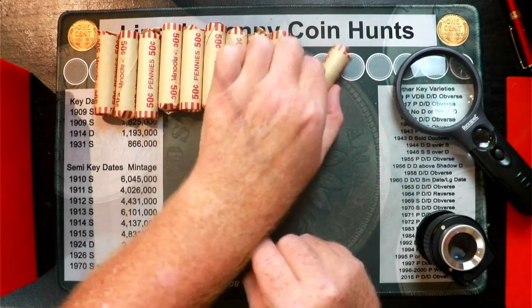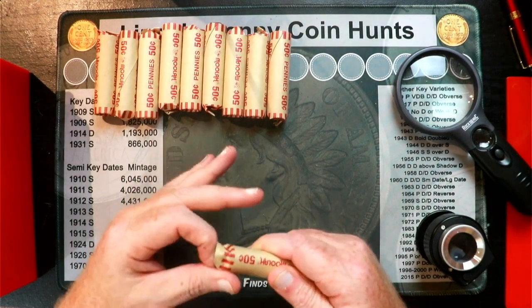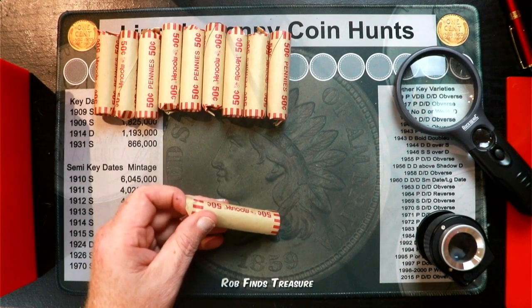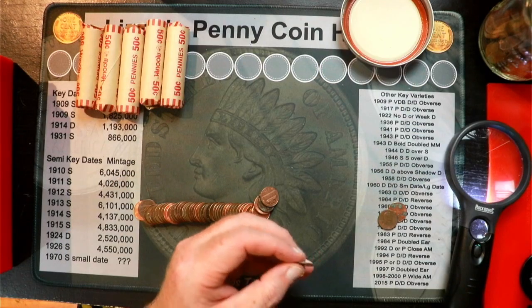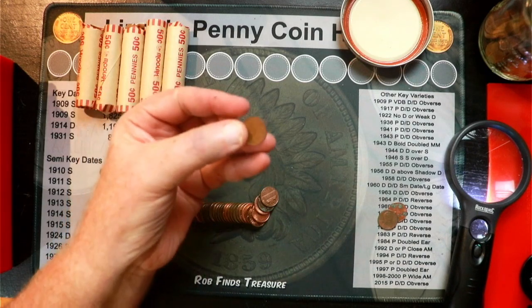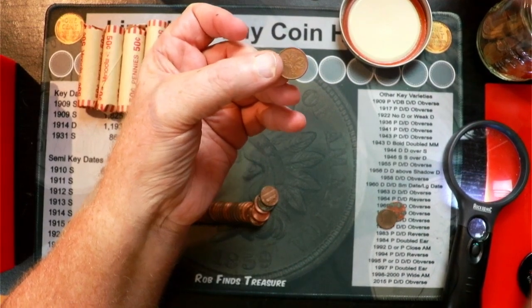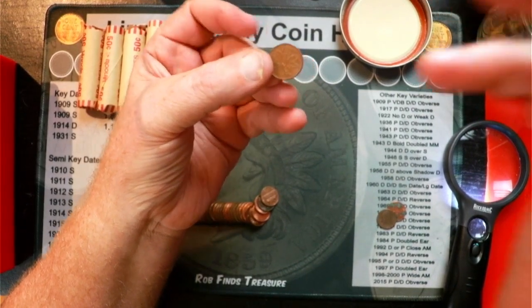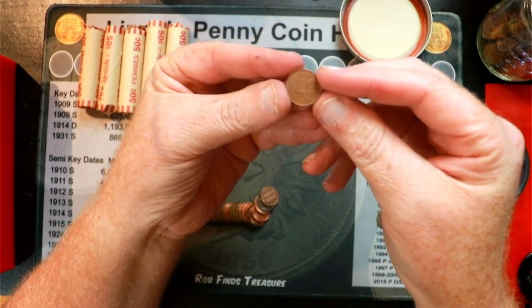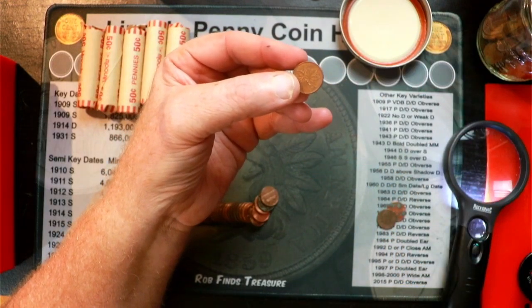I'm going to tear into these and see what we get. Hopefully we'll find something neat. I'll be right back as soon as I can find something. Starting with roll number one. Into roll four and I've come across the first Canadian penny — a 1981. So that's the first foreign coin. Keep on rolling.